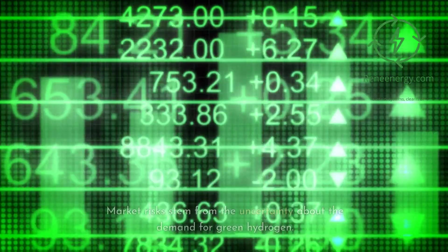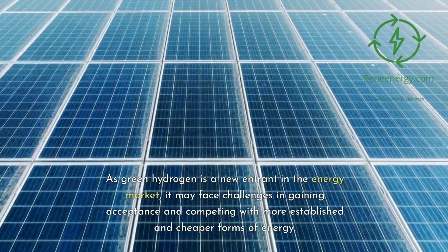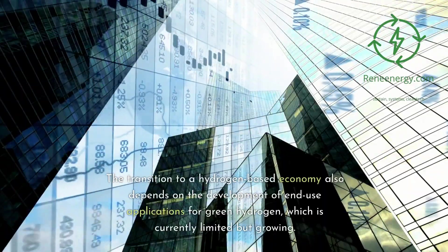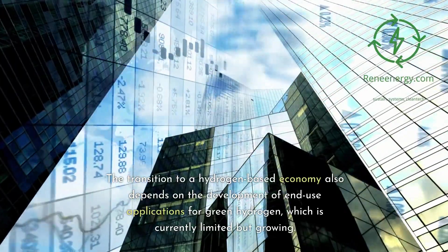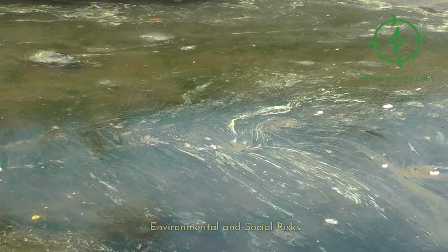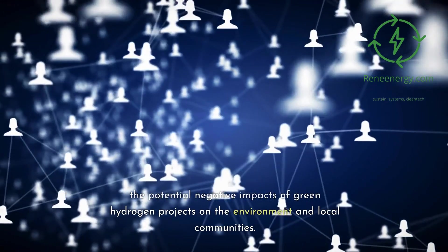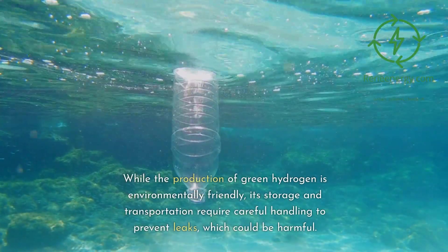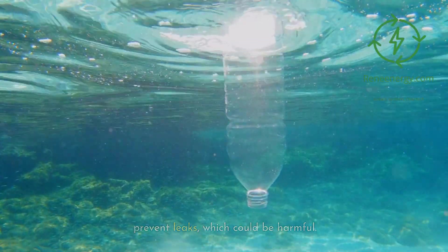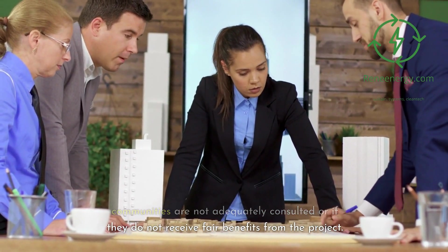Market risks stem from the uncertainty about the demand for green hydrogen. As green hydrogen is a new entrant in the energy market, it may face challenges in gaining acceptance and competing with more established and cheaper forms of energy. The transition to a hydrogen-based economy also depends on the development of end-use applications for green hydrogen, which is currently limited but growing. Environmental and social risks relate to the potential negative impacts of green hydrogen projects on the environment and local communities. While the production of green hydrogen is environmentally friendly, its storage and transportation require careful handling to prevent leaks, which could be harmful. There could also be social risks if local communities are not adequately consulted or if they do not receive fair benefits from the project.